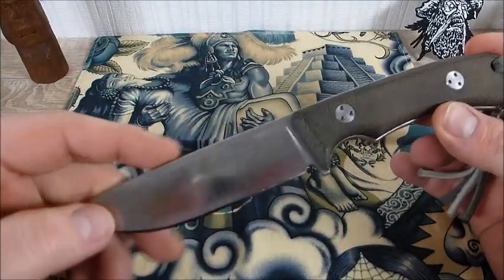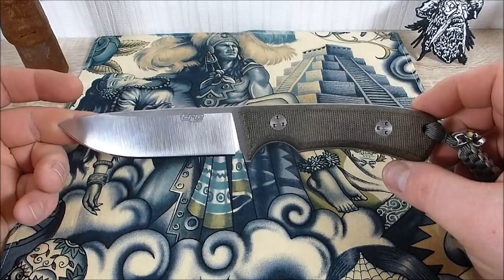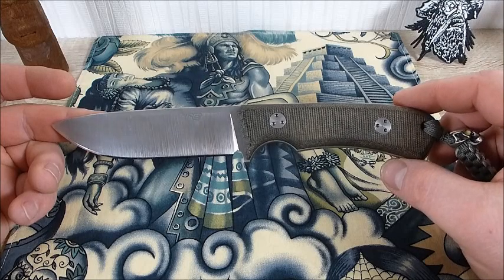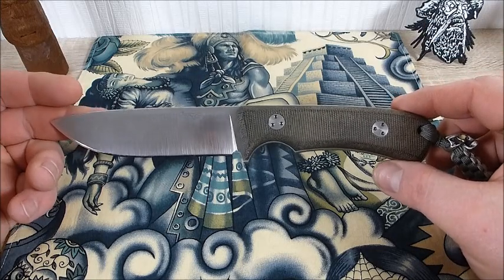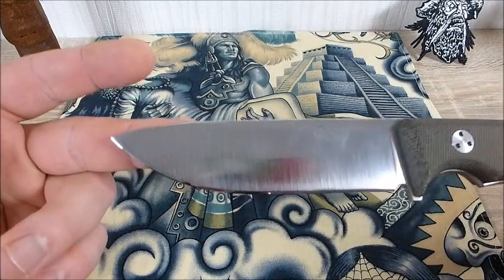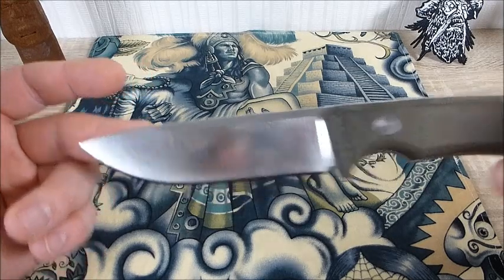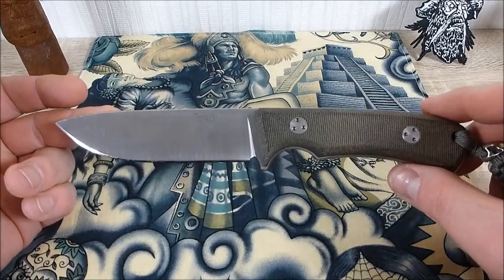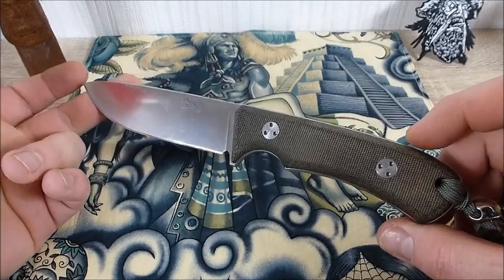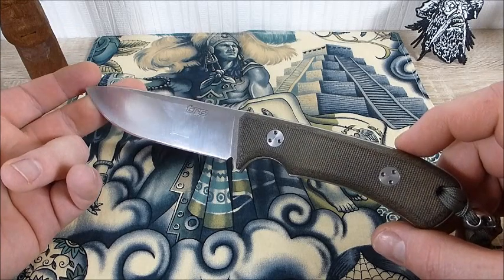Das sind genau diese Art von Messern, wo es mich jetzt hinzieht – einfach tolle Worker. Wir haben eine Gesamtlänge von 23,5 cm ungefähr, Klingenlänge ist nicht ganz 12 – ich meine so 11,7, 11,8 cm. Das Teil kannst du also wunderbar legal tragen. Preislich ist es nicht ohne, ich meine es muss so um 250 Euro liegen – das ist eine Menge, da steigen die meisten dann wahrscheinlich aus.